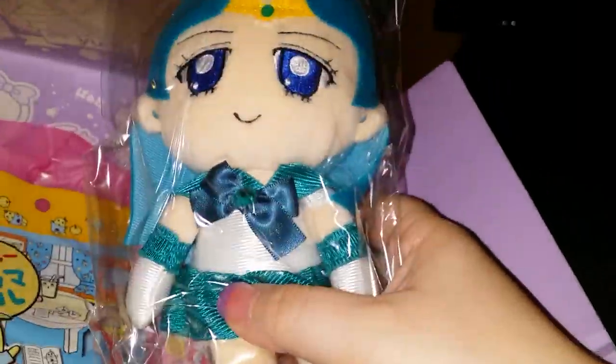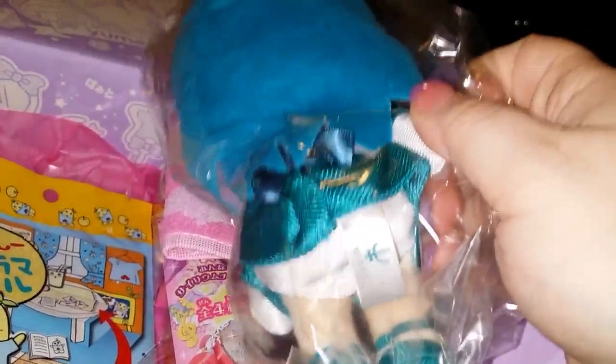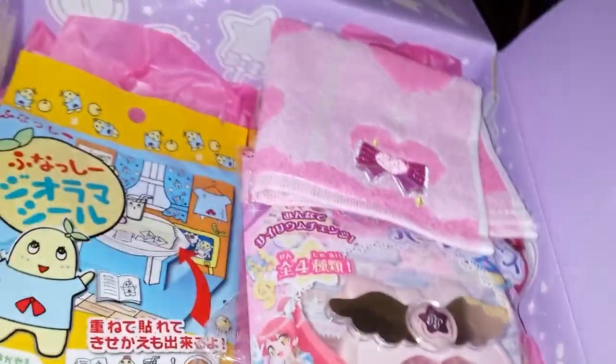Very first item — exclusive Sailor Neptune! I've got to take her out. This is just like, seriously, I squealed when I saw the Neptune. I've got to take this out. And check that out — one of the best signs possible. It is official Sailor Moon merchandise. Anytime you get any type of toy merchandise, you want this sticker. This sticker shows that it is official merchandise. That is a huge deal.